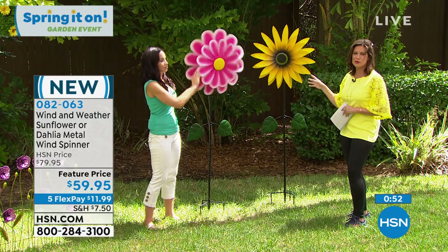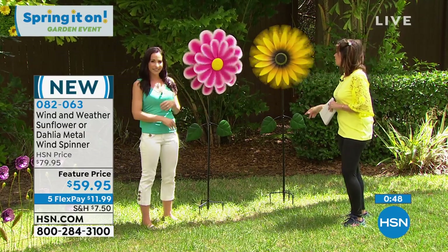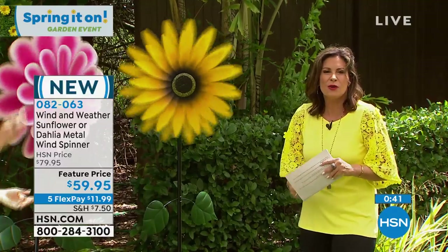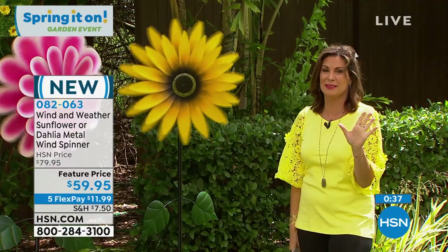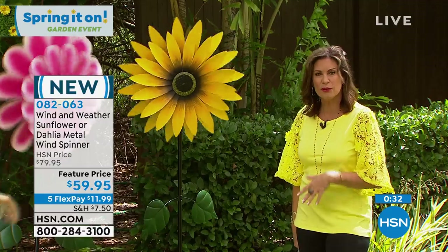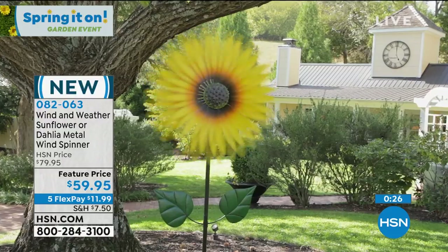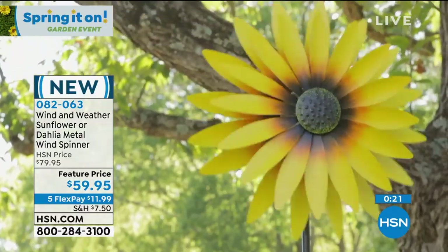You can't find this in any other store — only here at HSN are you able to purchase this. A great time to really think about getting the things you want to make your garden, your home, your yard look special, and this is such a simple easy way to do it. With our five flex payments it makes it affordable. We're going to get it right to your front door so you don't have to worry about going anywhere. That's what we do here at HSN — we deliver.